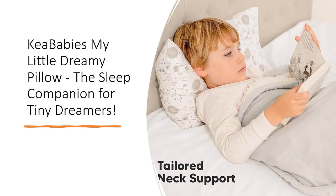Let your child explore dreamland with the ultimate combination of organic softness, ergonomic spinal support, and delightful prints.